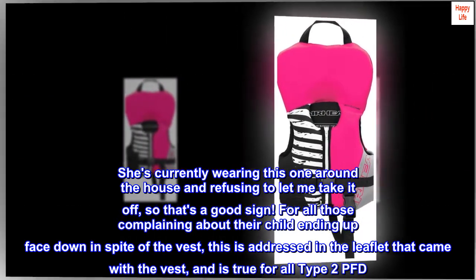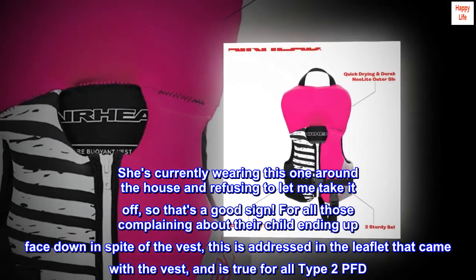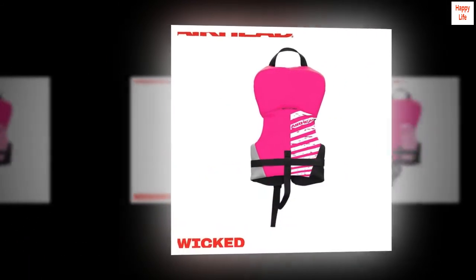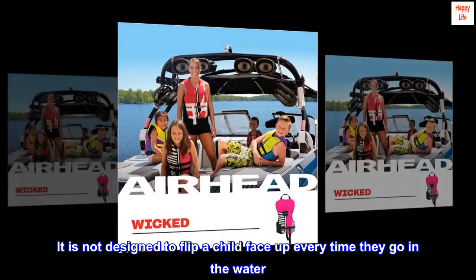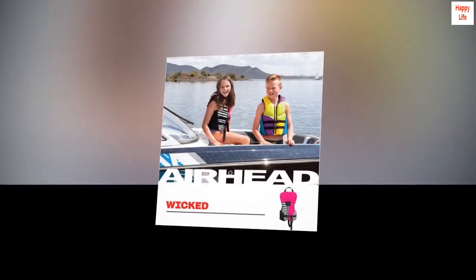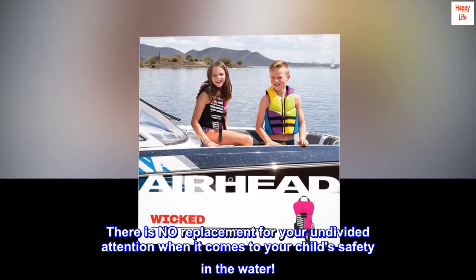For all those complaining about their child ending up face down in spite of the vest, this is addressed in the leaflet that came with the vest and is true for all Type 2 PFDs. It is designed to turn most unconscious wearers face up. It is not designed to flip a child face up every time they go in the water. There is no replacement for your undivided attention when it comes to your child's safety in the water.